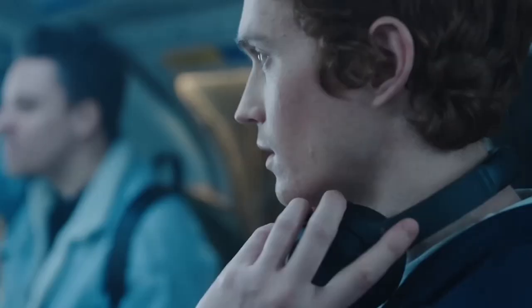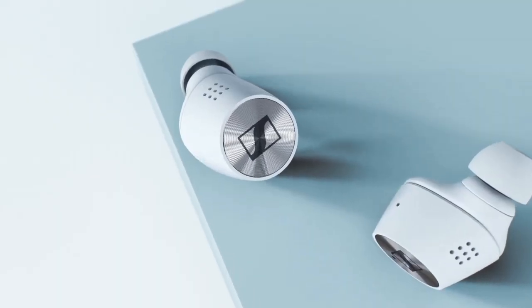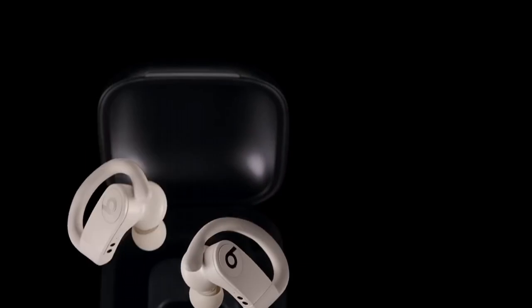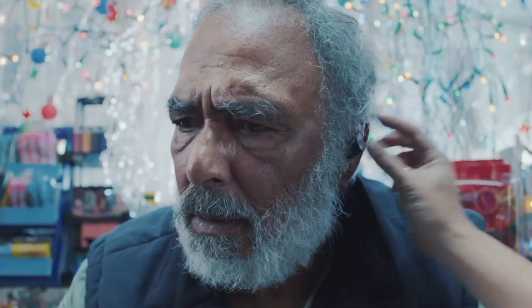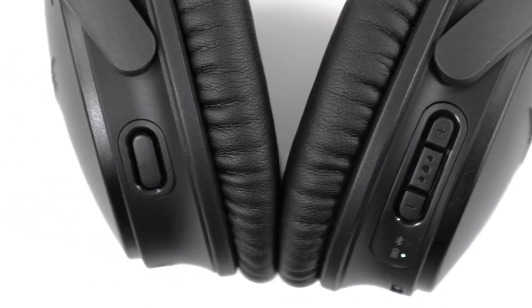Discover unparalleled audio freedom with our top six best neckband Bluetooth headphones. From immersive sound quality to seamless wireless connectivity, these neckbands combine style and functionality. Elevate your listening experience with our carefully curated selection of the finest neckband headphones available.